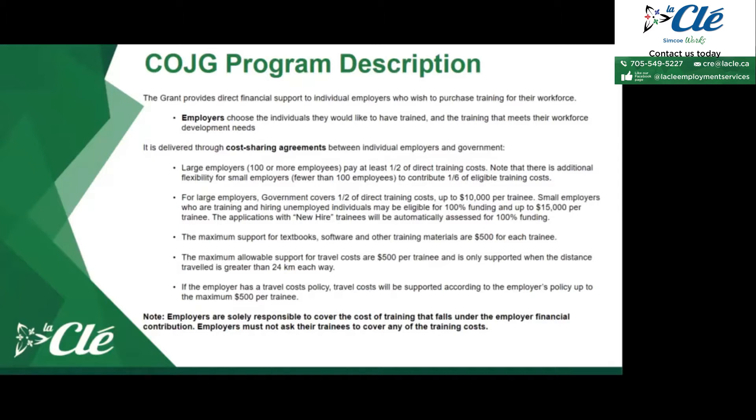For large employers — those with 100 or more employees — if they make a request for the COJG program, they would be able to receive at least half of the direct cost of training. For small employers with fewer than 100 employees, they have more flexibility; they are only expected to contribute one sixth of the eligible training costs.